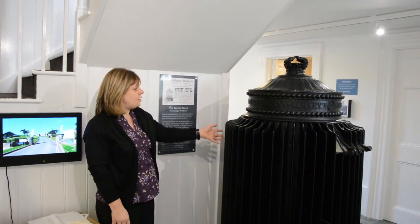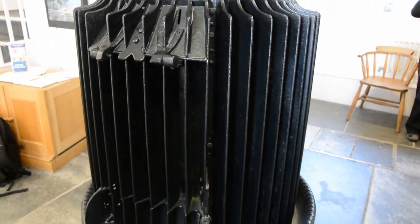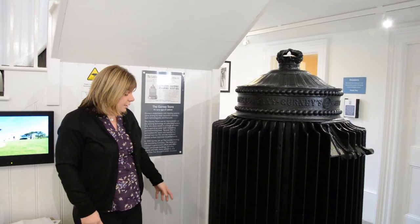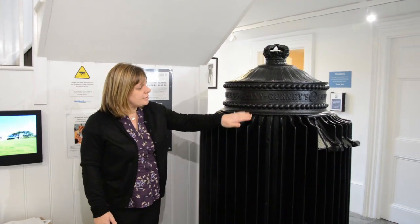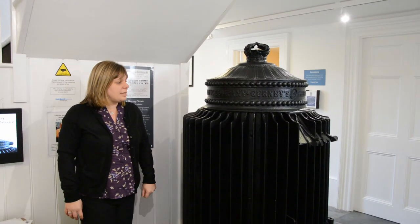I'm going to be talking about the Gurney Stove, which is our nomination for Cornish Object of the Year. The Gurney Stove was first patented in 1856 and its design was revolutionary because it used the concept of evaporating water to create heat. It also included these fins which helped to transmit the heat out into the atmosphere.